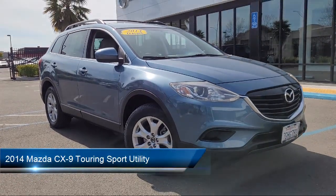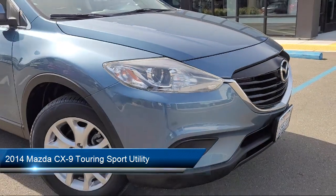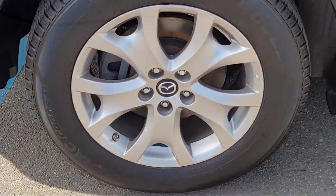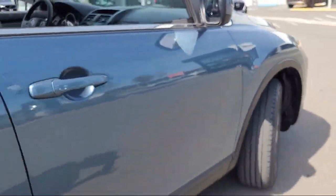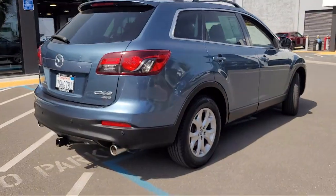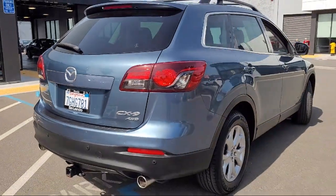It comes equipped with rear view camera, third row seating, parking sensors, steering wheel controls, rear spoiler, electronic stability control, alloy wheels, keyless entry, speed sensing steering, heated front seats, and has less than 85,000 miles on the odometer.